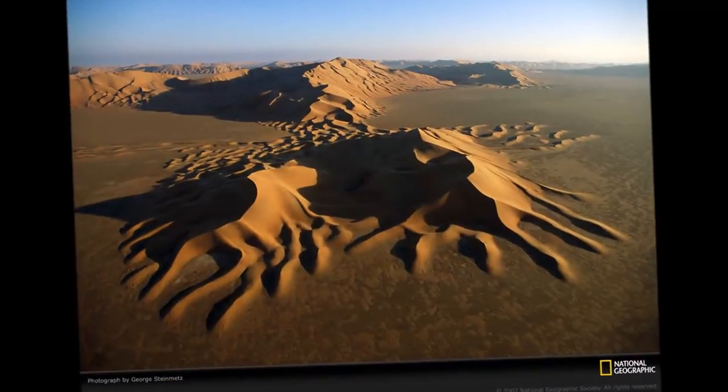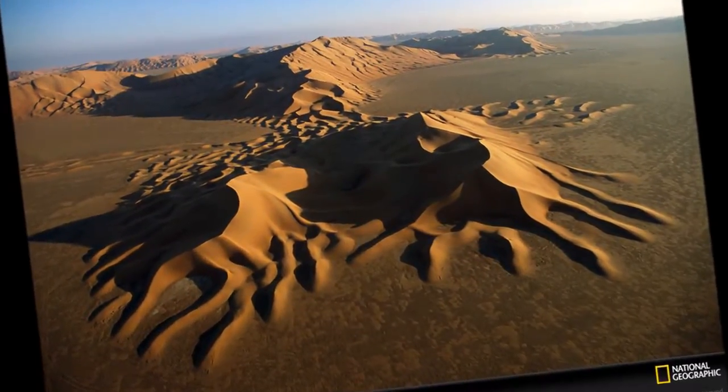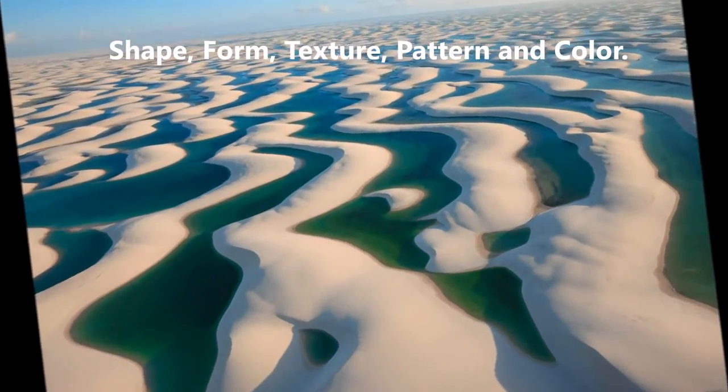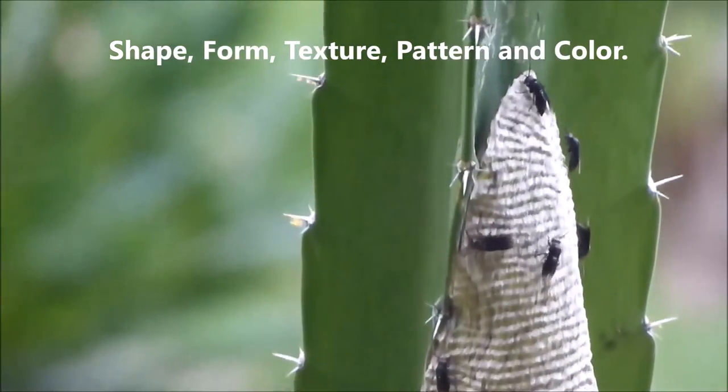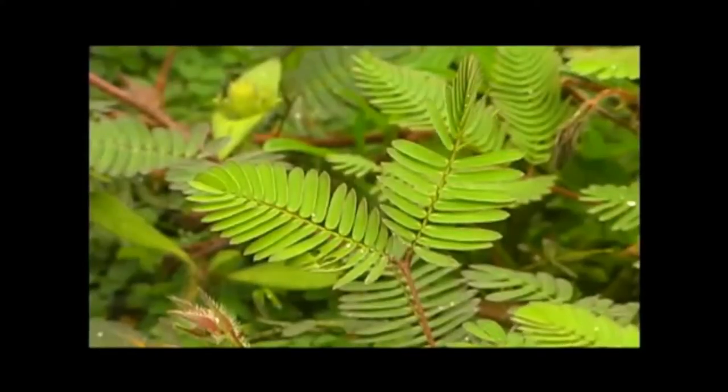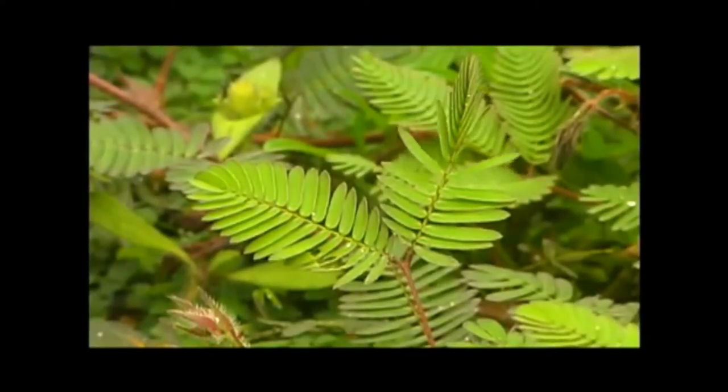Within the randomness of nature's millions of shapes and forms, we find repeated patterns. Combine these patterns with all the other elements of nature's design — shape, color, as well as texture — and you end up with the constitution of all life in creation.